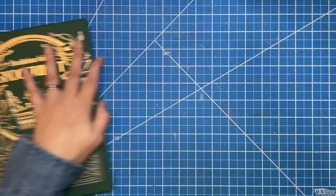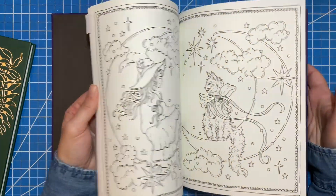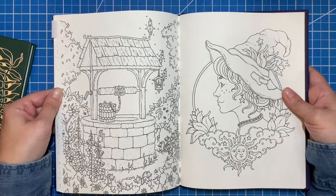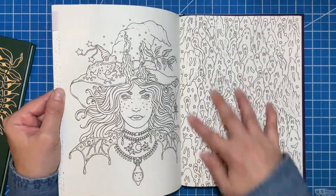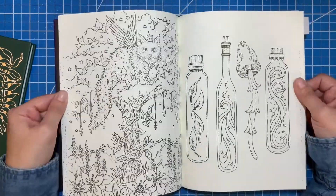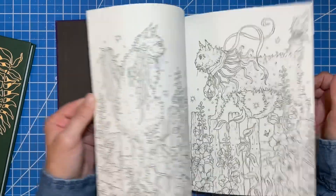Last but not least, Tales from the Witch's Cottage — which can be Halloween themed but doesn't have to be. There are lots of beautiful pages in this book you don't have to make Halloween. Though this one you'd probably lean that way. I have not colored in this yet, so I really want to work in this book this fall.